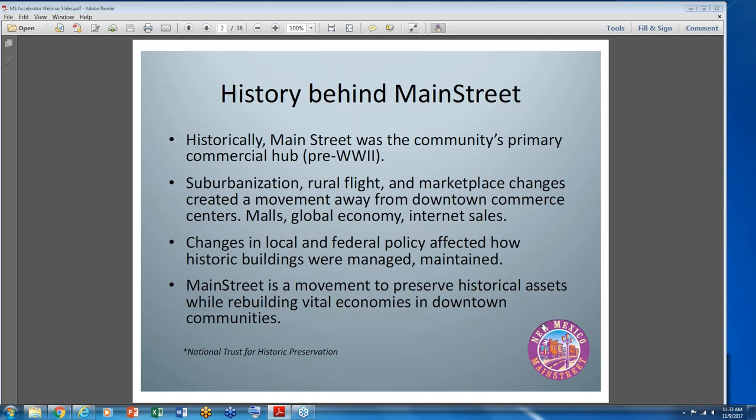Years ago, the historic trust saw more than just buildings begin to decline. They saw entire commercial districts with major historic and cultural assets deteriorating and being torn down. The changes in economic patterns after World War II resulted in suburbanization, rural flight, marketplace changes, a movement away from downtown commerce into malls, and more recently internet sales. Main Street is a movement to preserve historic assets and rebuild vital economies in our downtown communities, which often act as an economic engine for the community.